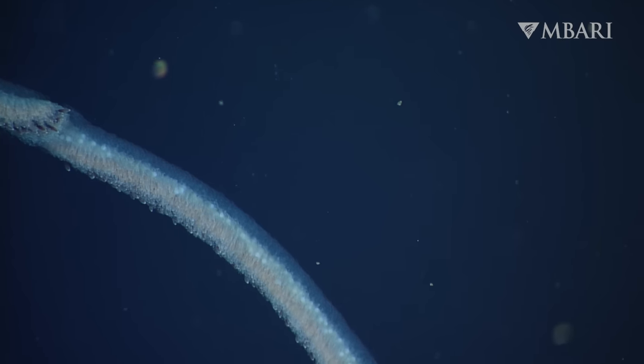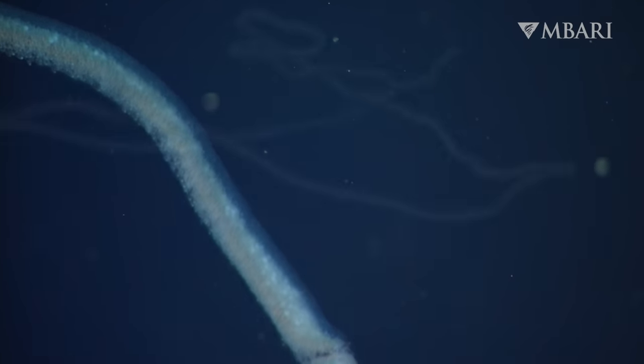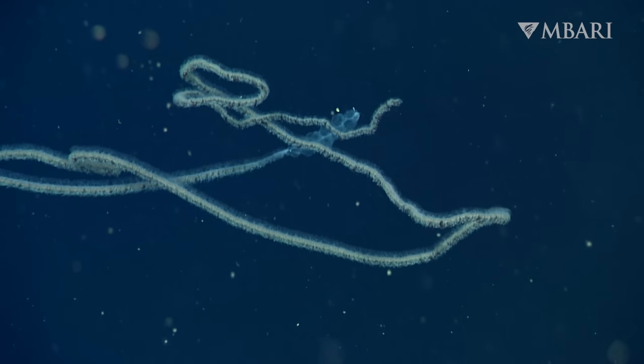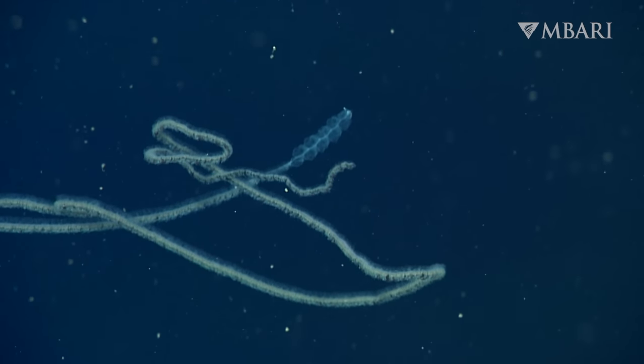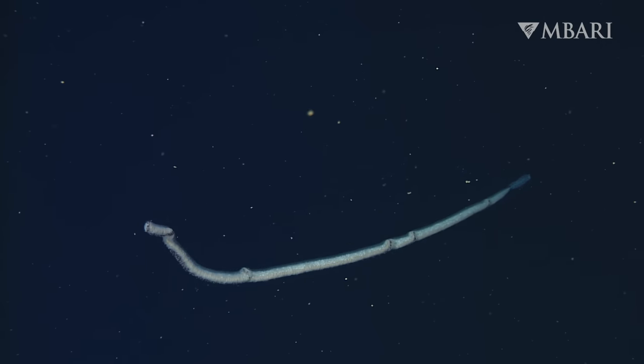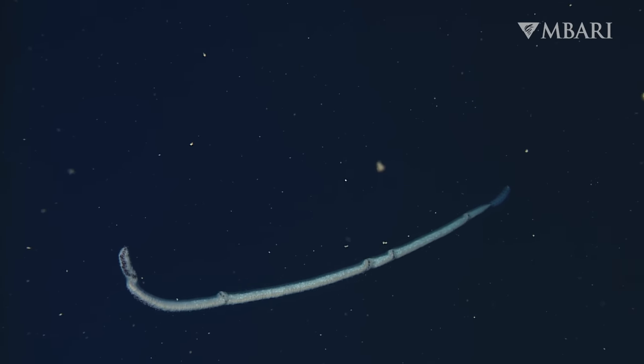In the lab, we're using DNA technology to identify new species of siphonophores. Apolemia lanosa is one of 11 previously unknown siphonophore species we've described. We're working with scientists around the world to learn more about these significant deep-sea animals.